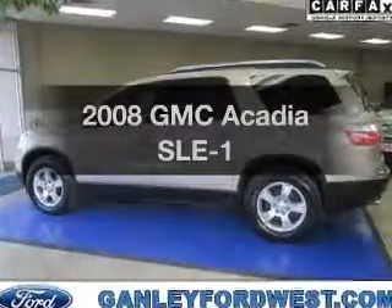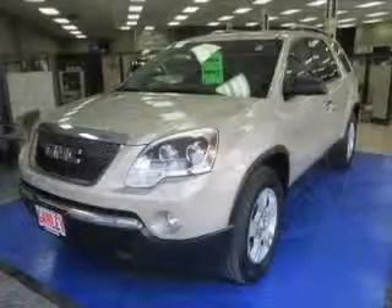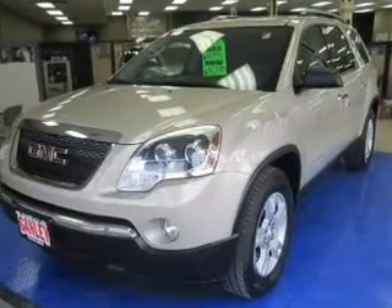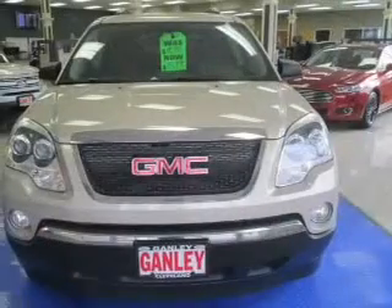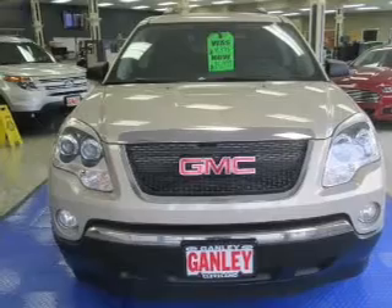Presenting the 2008 GMC Acadia — find everything you wanted in a ride under one roof with this vehicle. The powertrain includes front-wheel drive with a reliable six-cylinder engine that responds smoothly to its six-speed automatic transmission. The anti-lock braking system will help deliver you safely to your destination.